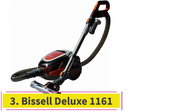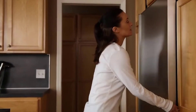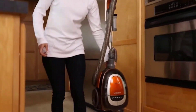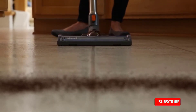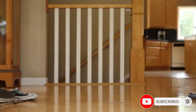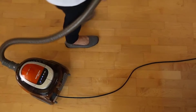At number 3: the Bissell Deluxe 1161. For specialized cleaning that is safe on all surfaces, this is the highly technical pick for your needs. It includes specialized suction settings and tools for cleaning delicate surfaces, thick rugs, hardwood floors, soft floors, and even just general carpet. Rubber wheels won't mark or scratch your floors and one brush attachment comes with extremely soft bristles. Ease of use is ensured with an easy empty dirt tank — though this fills quickly — and an automatic foot pedal cord rewind.